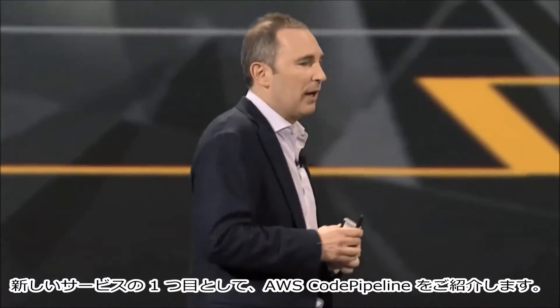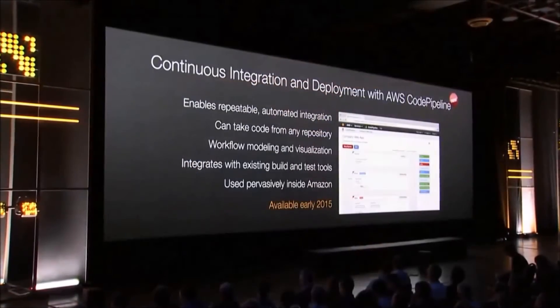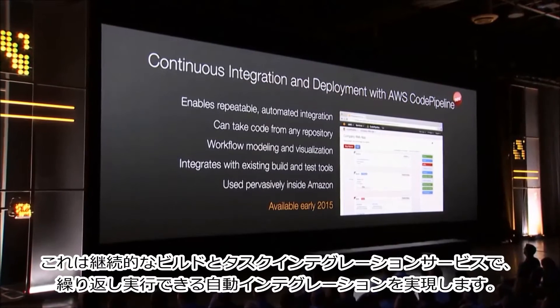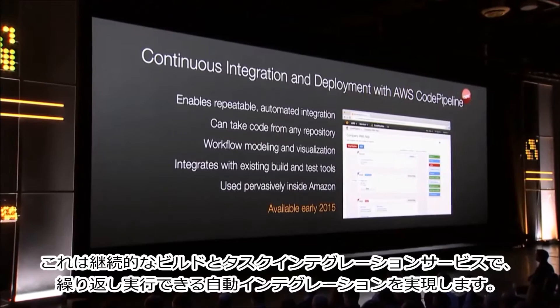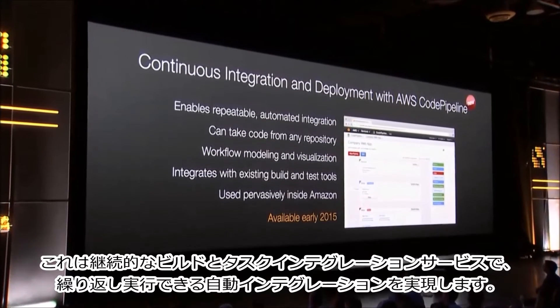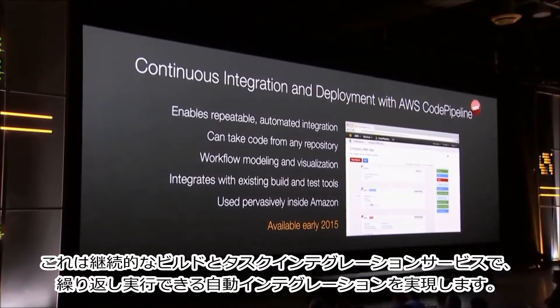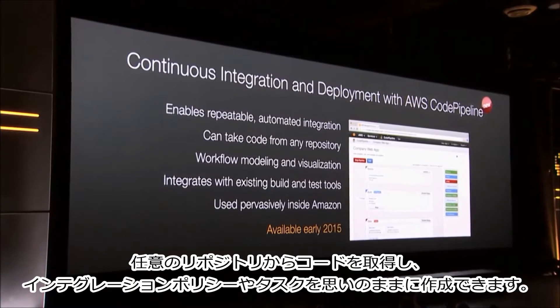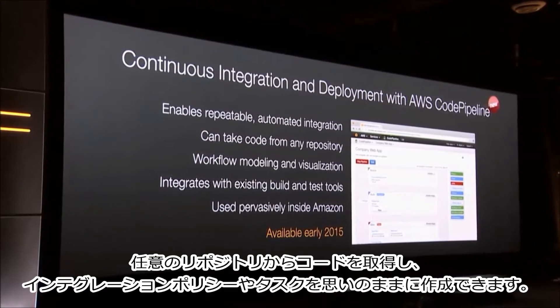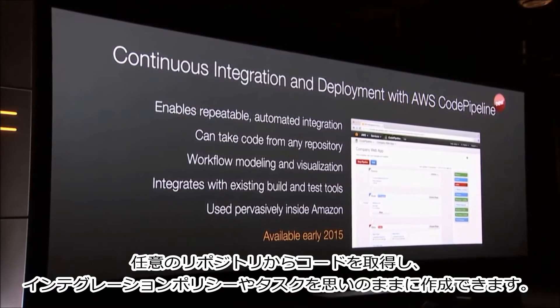The first of these new services is AWS CodePipeline. It is a continuous build, test, and integration service. It enables you to have repeatable automated integration. You can take code from any repository and spin up any kind of integration policies or tasks that you want.